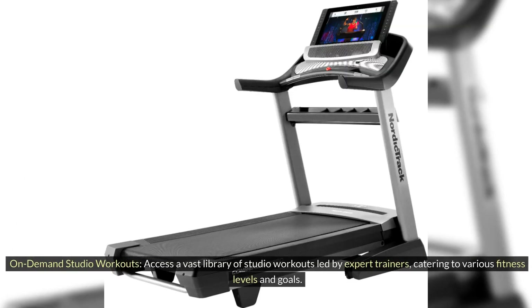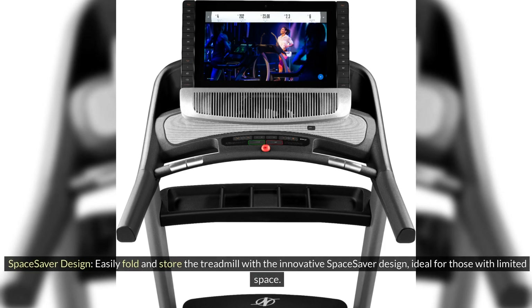On-demand Studio Workouts: Access a vast library of studio workouts led by expert trainers, catering to various fitness levels and goals. Space Saver Design: Easily fold and store the treadmill with the innovative Space Saver design, ideal for those with limited space.